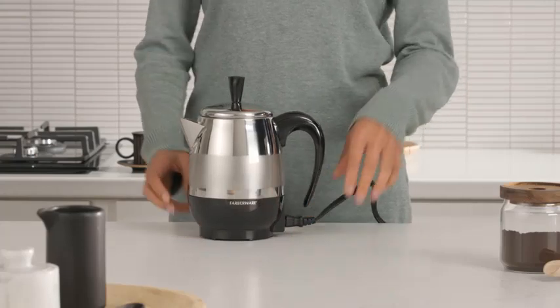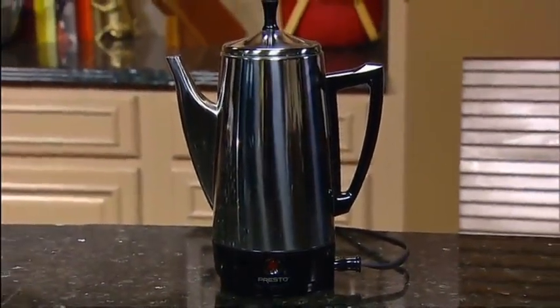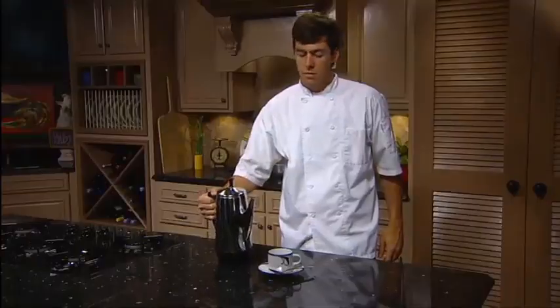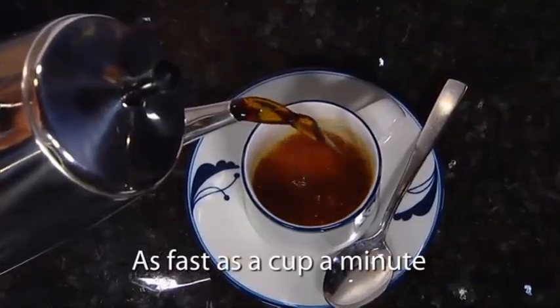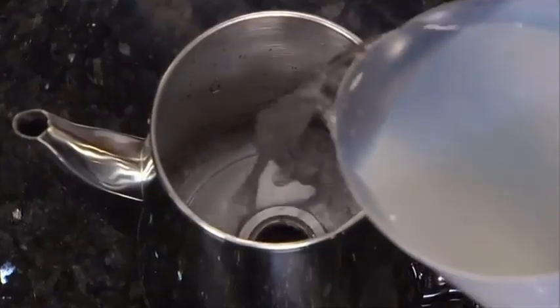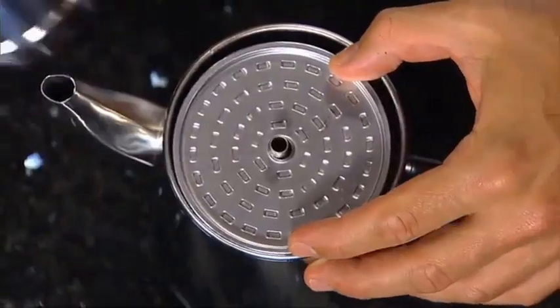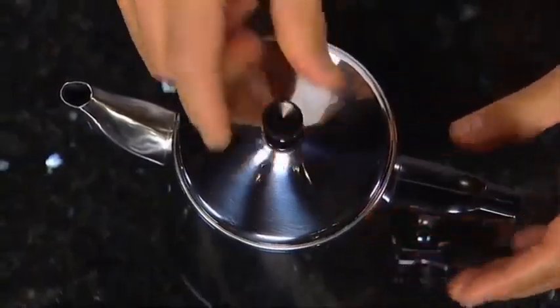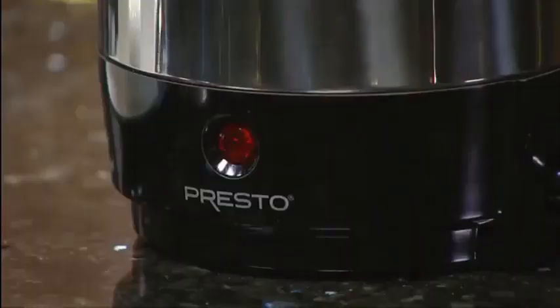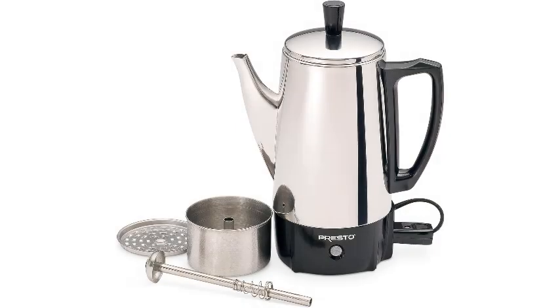Number 5: Presto 02822 2-6 Cup Stainless Steel Coffee Percolator. The Presto 02822 2-6 Cup Stainless Steel Coffee Percolator is a perfect addition to any coffee lover's kitchen. This elegant and durable appliance brews rich and flavorful coffee, delivering 6 cups of perfection in every pot. Constructed from high-quality stainless steel, it ensures longevity and easy cleaning. The classic design features a signal light to indicate when your coffee is ready, along with a detachable cord for convenient serving. Its spout is designed for smooth, drip-free pouring, preventing any messes.